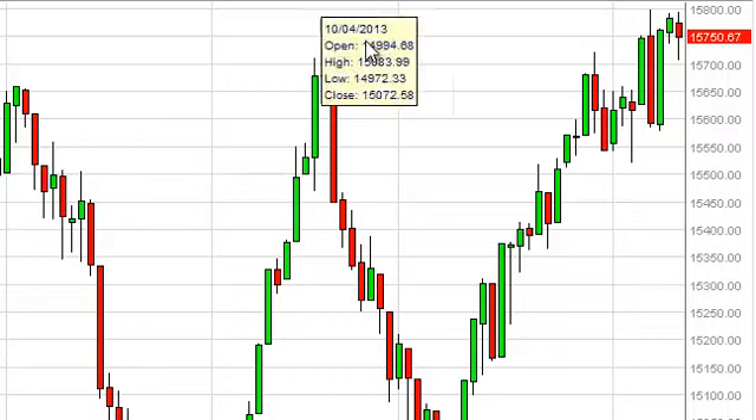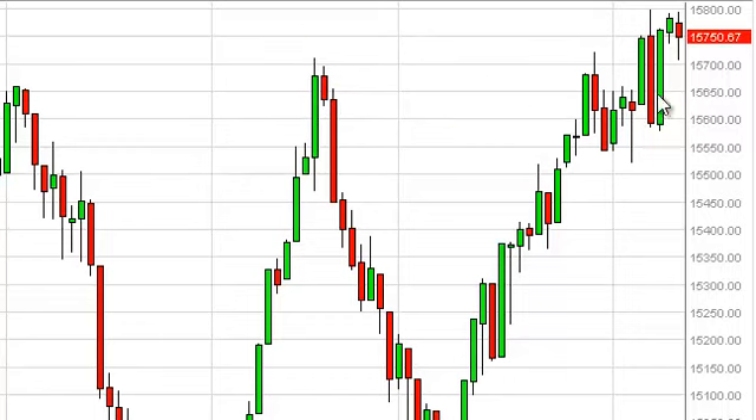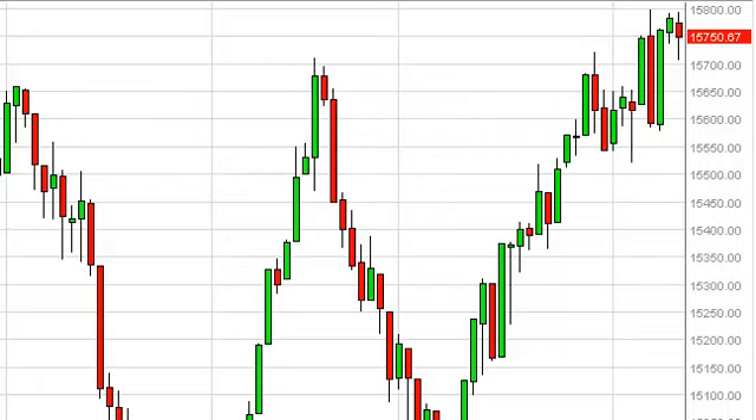This hammer sits right on top of the resistance area that we had previously found to be so impressionable on the market, but as we came back to it, it formed support — and that's what you expect. It's classic technical analysis.